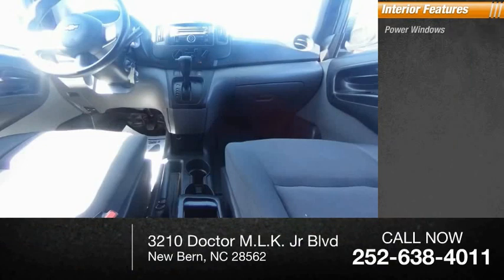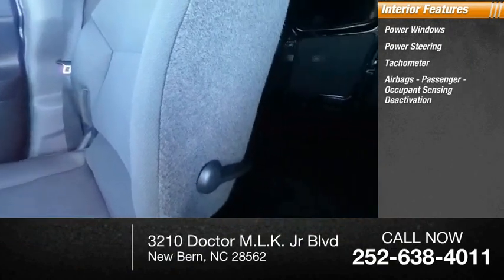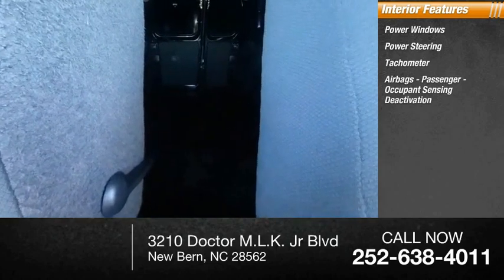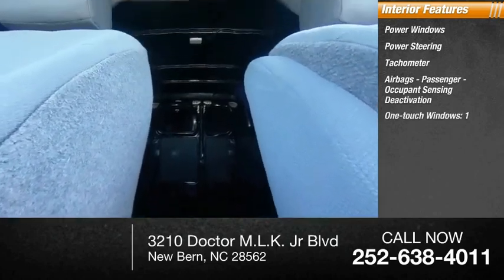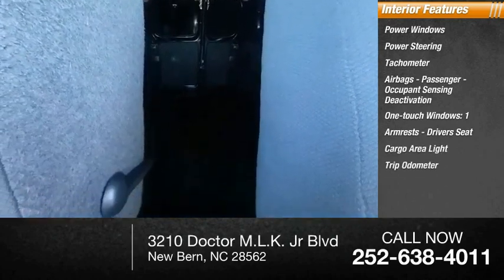Inside you'll find power windows, power steering, tachometer, airbags, passenger occupant sensing deactivation, one-touch windows, one armrest, driver's seat, cargo area light, trip odometer.